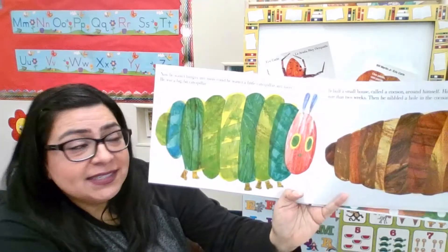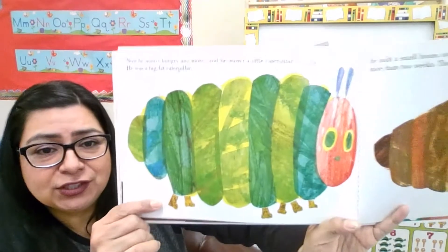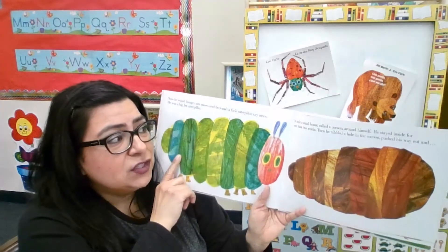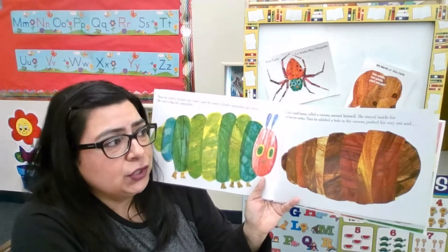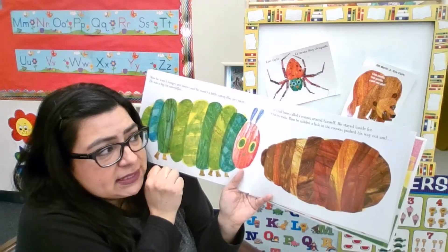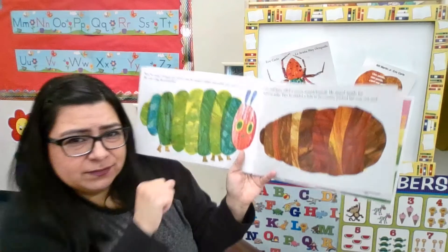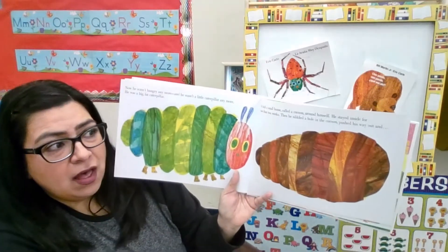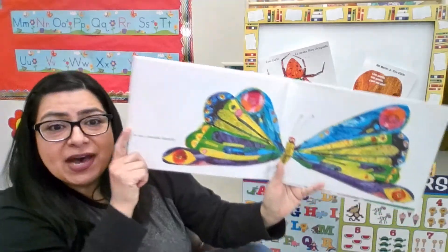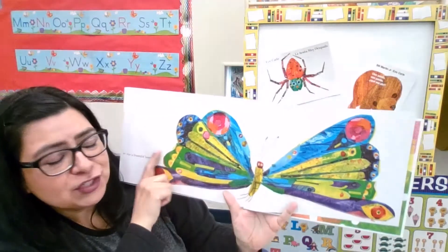But guess what? He wasn't hungry anymore, and he wasn't a little caterpillar anymore. He was a great big caterpillar. Look at him — how did he get so big? He ate all that food and he got so big! So he built a small house around him called a cocoon, and he stayed inside for more than two weeks. Then he started to nibble a hole out of the cocoon and push his way out. And guess what? He wasn't a caterpillar anymore — he was a beautiful butterfly! Look at him. He is a beautiful butterfly. That caterpillar turned into a butterfly.